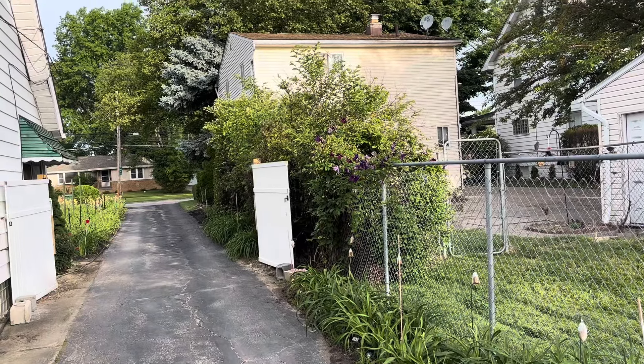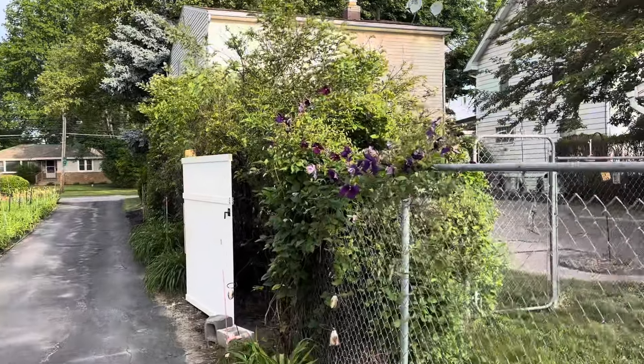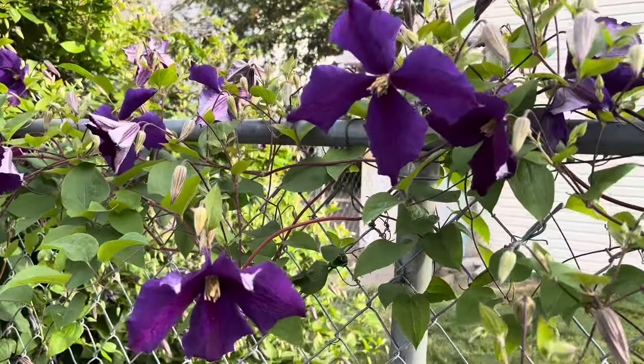Good morning from the Lewis Daylily Garden. It's a nice Saturday morning. I just wanted to show you a little bit of what's going on here. We got our clematis finally coming into bloom.